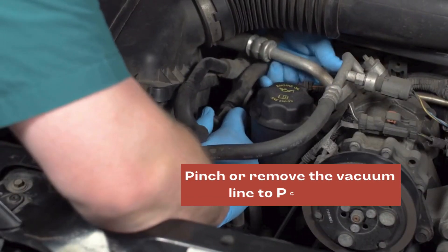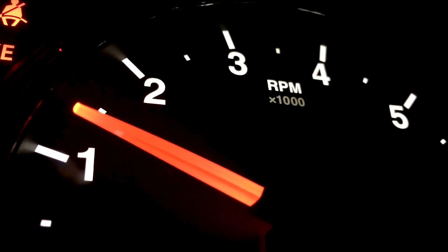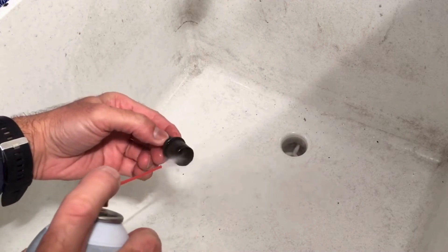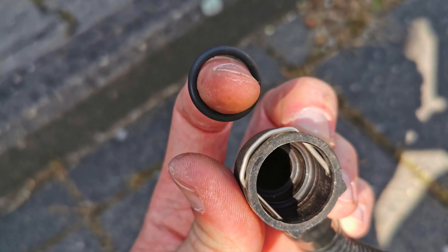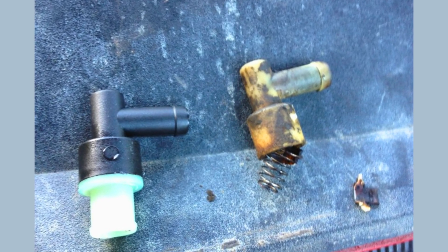You can also pinch the vacuum line with the engine running — you should hear a slight change in engine idle speed. No change indicates the PCV valve might be stuck open. You can use brake cleaner to gently clean the PCV valve; however, it can damage rubber seals. Also, passages of the PCV get obstructed over time and springs get weak, so cleaning is obviously not worth the effort for a low-cost part.